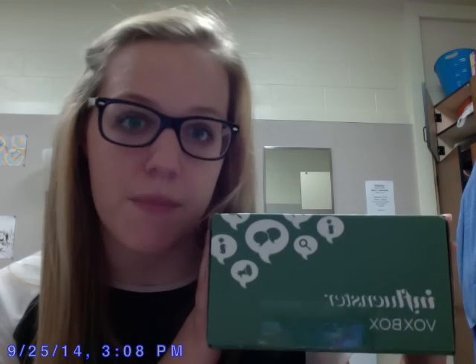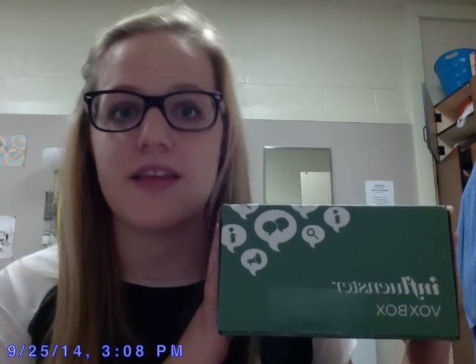Hey guys, hope you're all doing well today. I am super excited to share something new with you that I just got today — it is my Influenster Dean's List Vox Box. If this looks familiar, at the beginning of summer I did put up reviews on my Influenster Surf's Up Vox Box. This is the newest box I've been given to sample products from, so thank you very much, Influenster team, for including me in the Dean's List Vox Box.